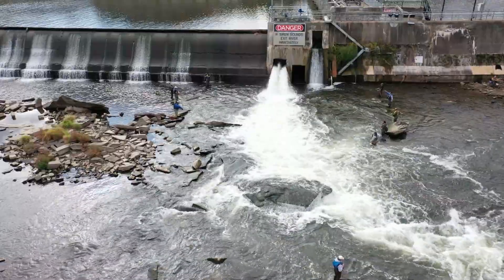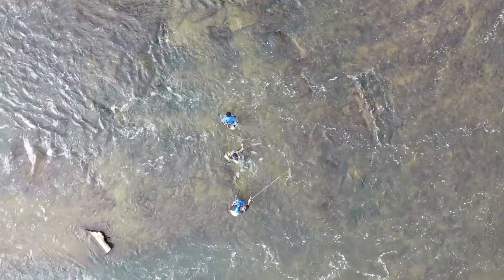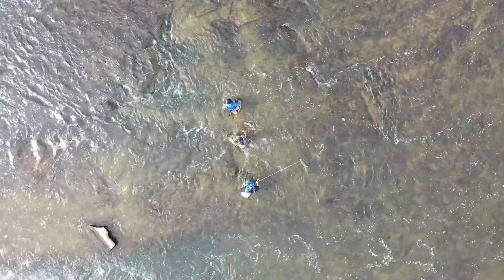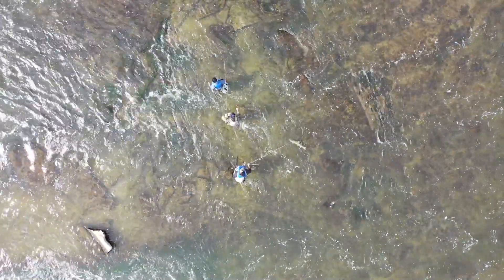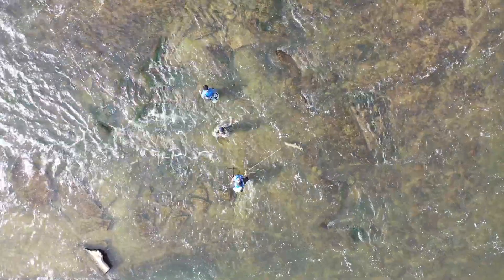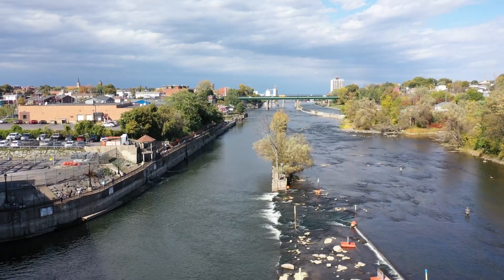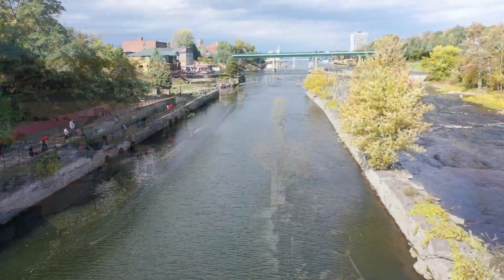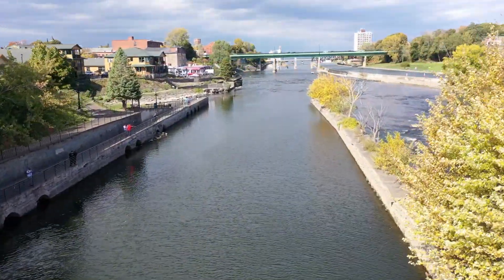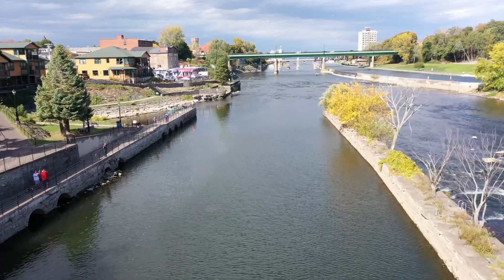We have a couple spots we're fishing — they're not spread everywhere, but they've set up really nice in the current seams. We floated our baits through there all day and picked away at them. The salmon will show up here anywhere from the last week of August till about the middle of September. The best numbers start showing about the middle of September right through late October. I start my salmon trips around the 20th of September.